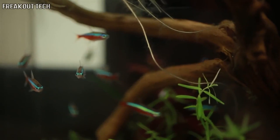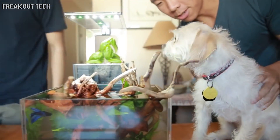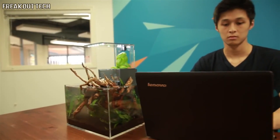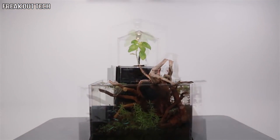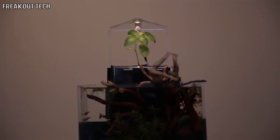To top it all off, we included a full-spectrum LED light to help your plant grow in any light condition. Simply feed the fish, trim the leaves, and enjoy your very own ecosystem. Purchase your EcoCube today and get your own piece of nature. The EcoCube is the perfect ecosystem — everything works together.